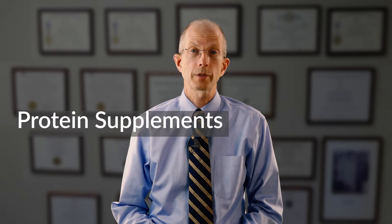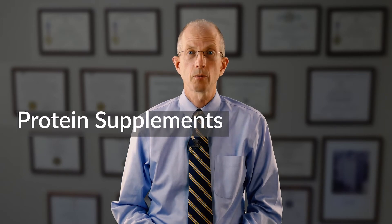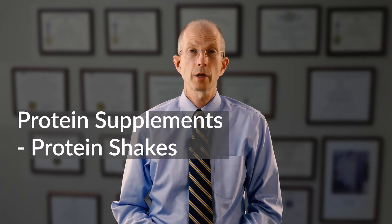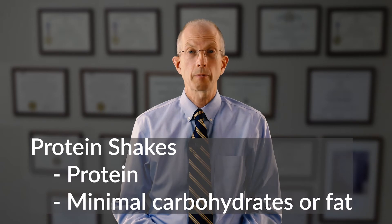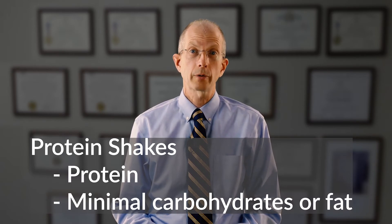For patients who have difficulty eating, we recommend protein supplements to make certain that they have enough protein to stay healthy. When we talk about protein supplements, we'll talk about two different categories. One is protein shakes and the other is meal replacements. Protein shakes contain protein and flavoring and may contain micronutrients, but don't tend to contain much in the way of carbohydrates or fat.